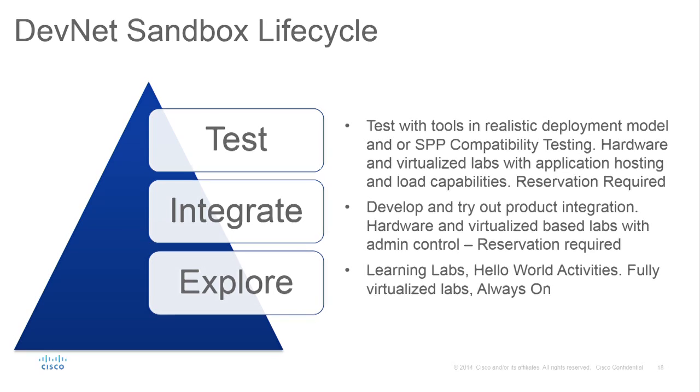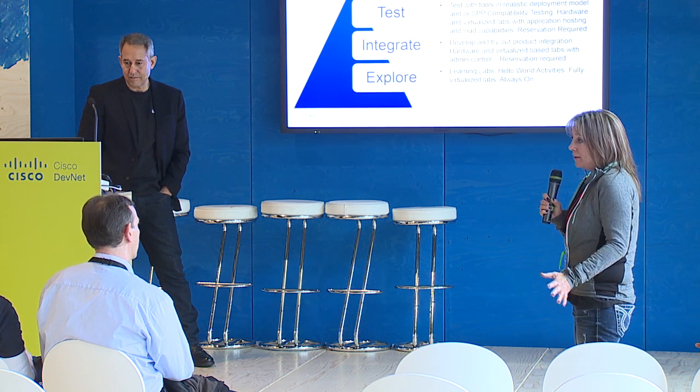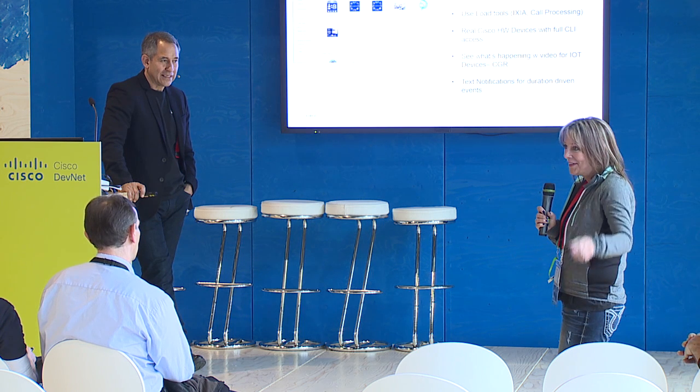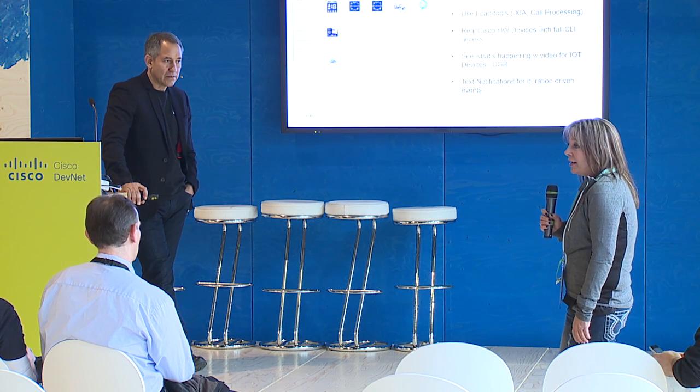Sandbox is basically a set of real labs based on realistic architectures with real Cisco equipment, real Cisco software and firmware — production level or sometimes pre-production — available for your use. We cover all the technologies presented on DevNet, definitely everything developer-enabled. Tools are included: if you're in a networking lab and want to run traffic, we've got Ixia; for collaboration we've got call processing tools. It's about accelerating development to be faster, cheaper, and better.